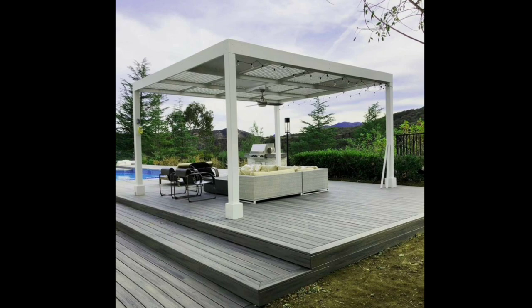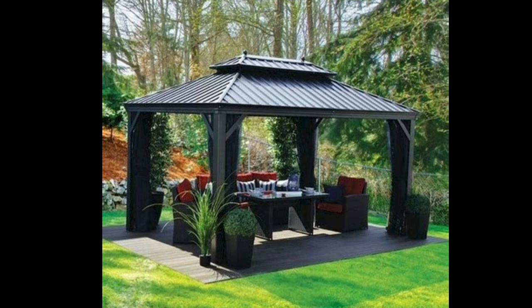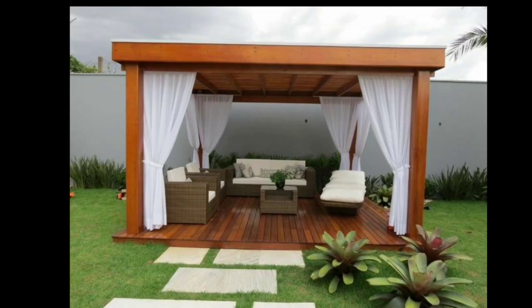Whether used for relaxation, entertaining guests, or as a focal point in the landscape, a garden gazebo offers numerous benefits and endless possibilities. One of the main advantages of a garden gazebo is its versatility. It serves as a versatile outdoor shelter that provides shade during hot summer days and protection from light rain showers.